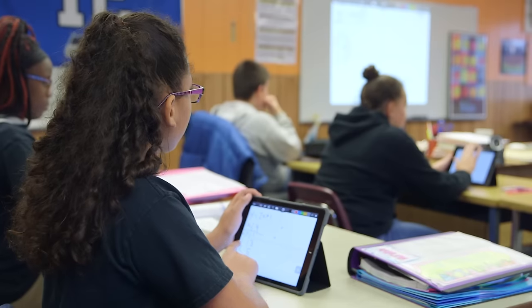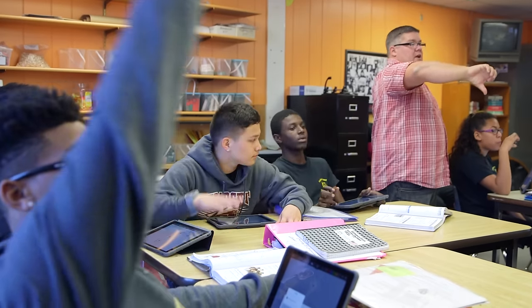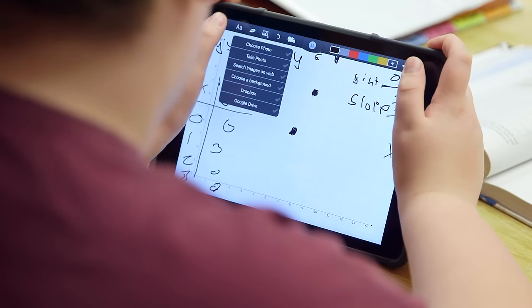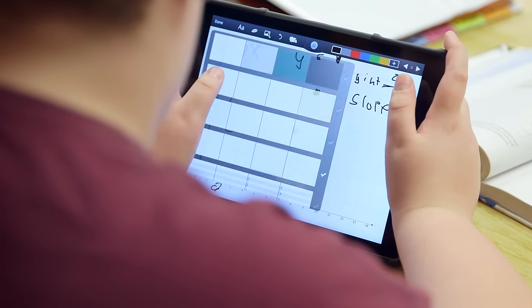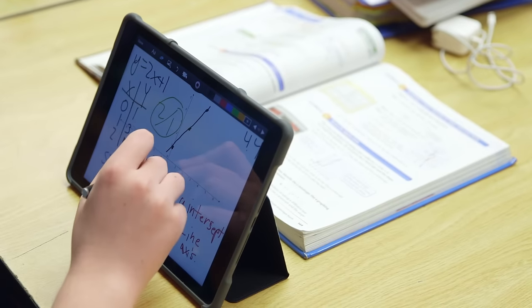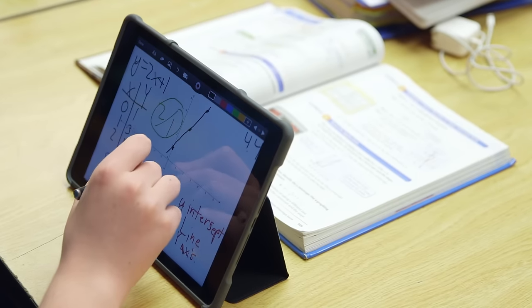Thumbs up if you agree. Thumbs down if you disagree. I was a little apprehensive about the iPads this year. Right now we're in chapter 4, which is graphing linear equations. One of my colleagues showed me the ShowMe App, and the ShowMe App has templates already in it, so when we're graphing we don't have to use pen and paper. We can pull the background up and immediately start graphing things.